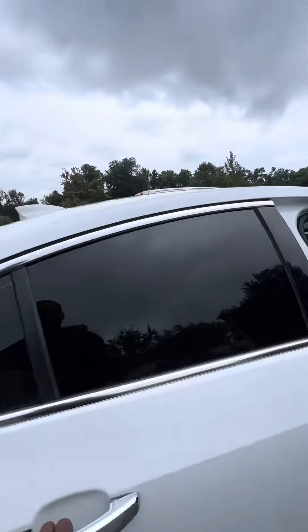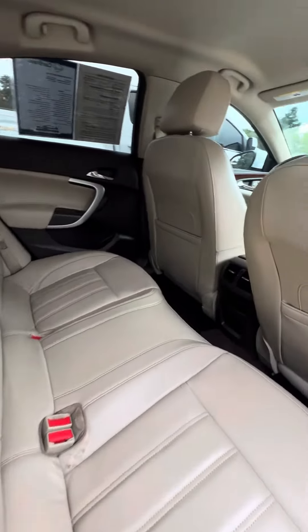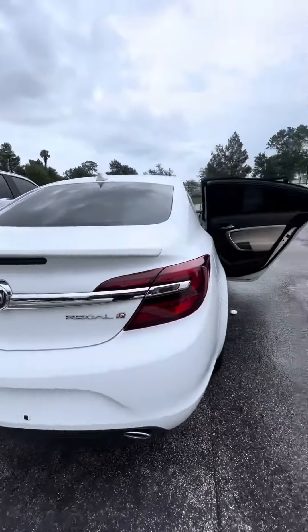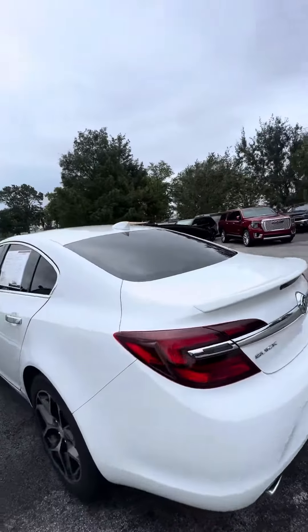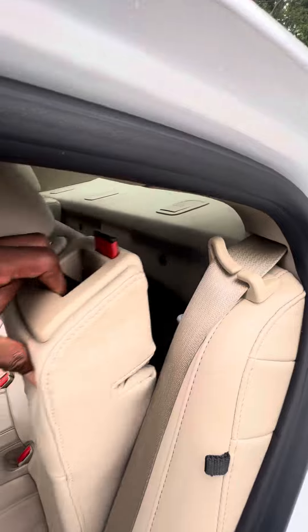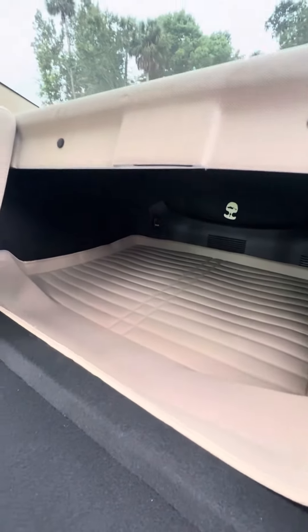Now we look at the second row. No rips, no tears, no damage to the seats. Heating and cool vents in the back. It is a Regal Turbo — dual exhaust, backup camera. Take a closer view right behind the driver's side on the second row. The seat does fold down just in case you need to get to your trunk. As you can see, all-weather mats in the back and a lot of trunk space.